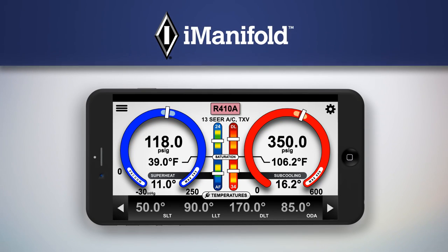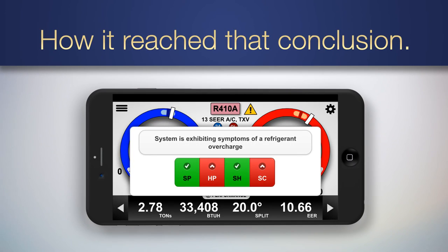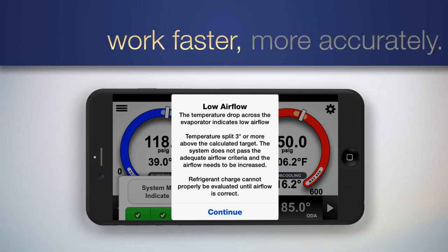But the I-Manifold goes far beyond pure data gathering and simple calculations. It tells you what's wrong, how it reached that conclusion, and how to fix it — so service techs of all experience levels can work faster and more accurately.